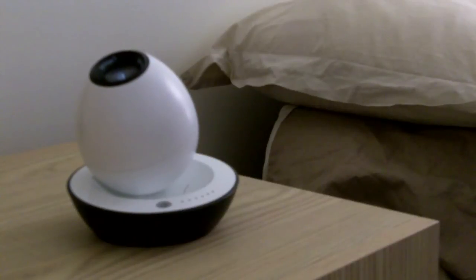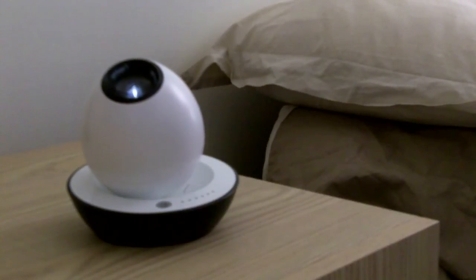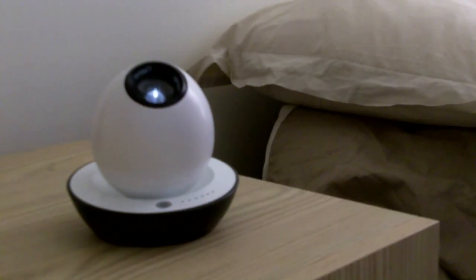I do suffer of insomnia and I can tell you that this really helped. I've tried several techniques but I highly recommend LightSleeper.